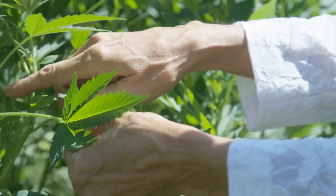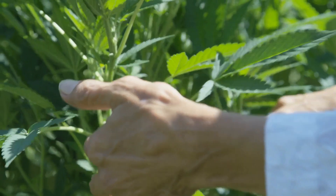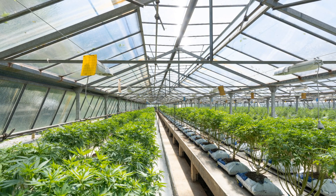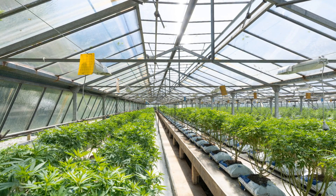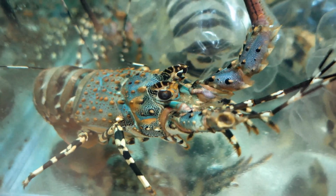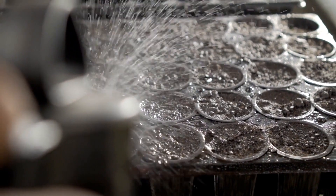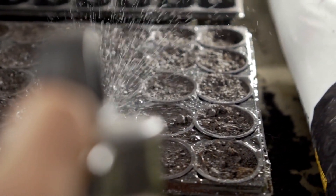What makes cannabis aquaponics truly captivating are its positive traits, each one a testament to its potential. First, sustainability takes the spotlight. With water conservation at its core, aquaponics stands as a beacon of environmental friendliness, using less water and bidding farewell to synthetic fertilizers. Water is continuously recycled between the fish tanks and the plant beds, minimizing loss through evaporation or runoff. In contrast, traditional soil-based agriculture often involves irrigation systems that can result in significant water loss due to evaporation, runoff, and inefficient water distribution.